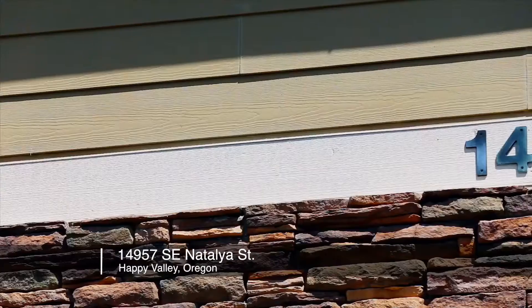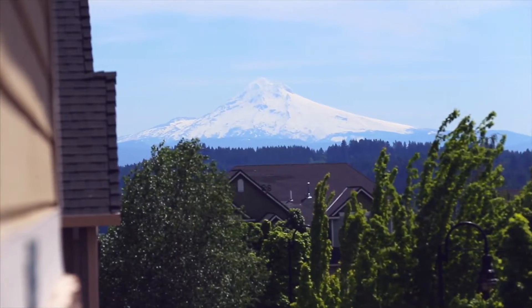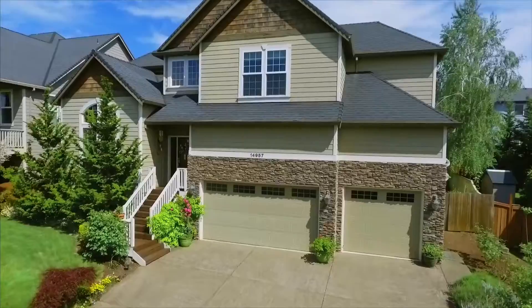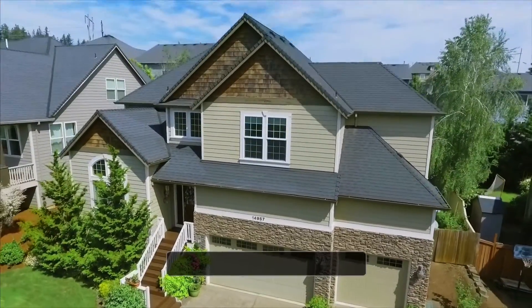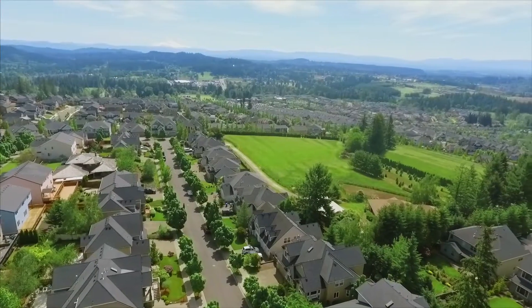Welcome to this spacious, well-maintained home located in the heart of Happy Valley, where you can enjoy fantastic views of Mount Hood from your front porch. Living here in the desirable Rolling Acres Estates, you're close to shopping, restaurants, parks, and entertainment.